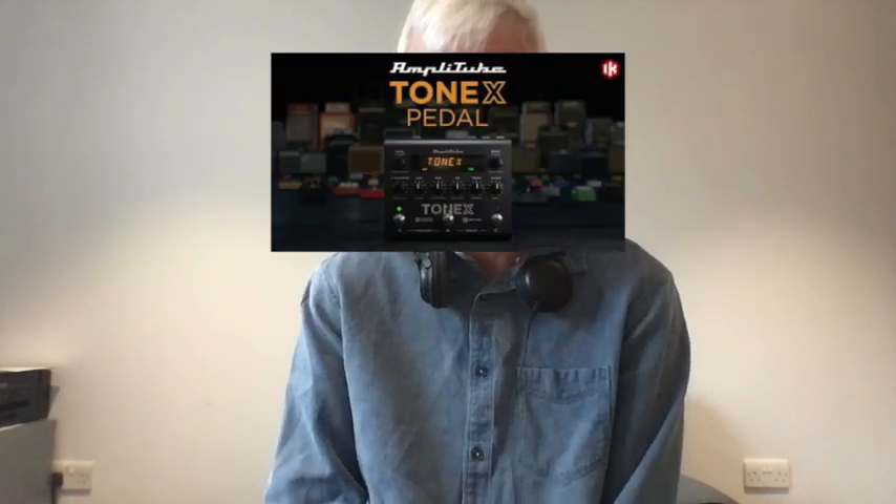I was watching a YouTube video on the Tonex, which looks like a very interesting product, and the guy doing it was saying there are at the moment a hundred and thirty available amplifier profiles for the Tonex. And I thought — 130? Are you going to download and install a hundred and thirty different amplifiers? And if you did, are you going to play them? But that's a whole new problem, isn't it? How do you choose?